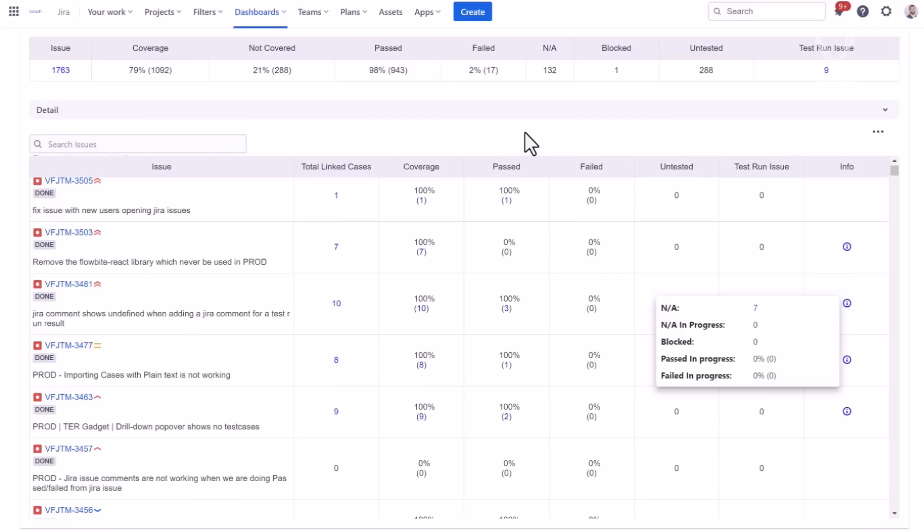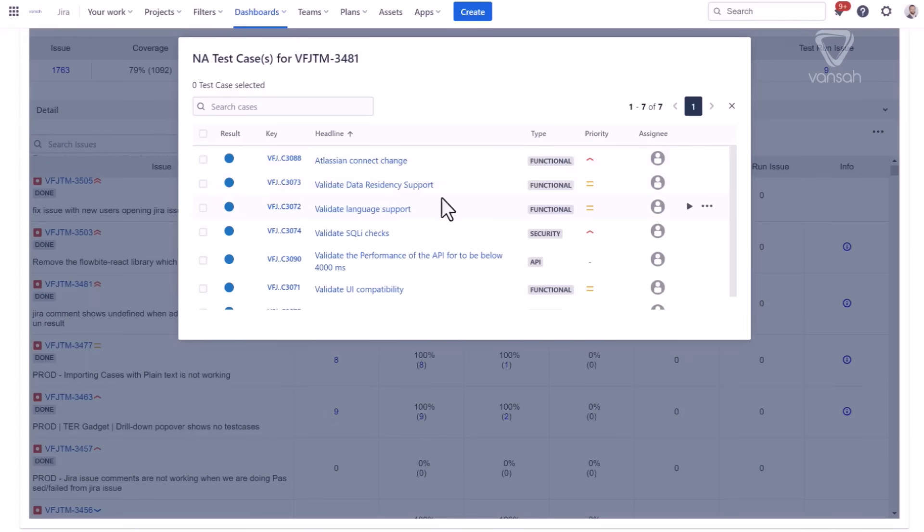Imagine the increased transparency as every stakeholder can see the status of every requirement at a glance. Consider the ease of impact analysis, as changes to one requirement can be traced to its dependent tasks, preventing unexpected complications down the line.